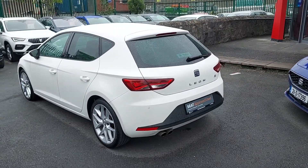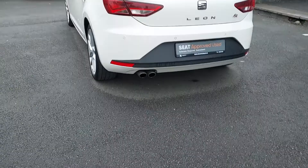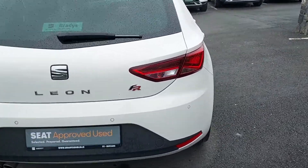Now to the rear of the car, we can see the rear windows have privacy glass, dual exhaust exit, and this car is also fitted with rear parking sensors.